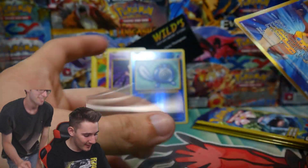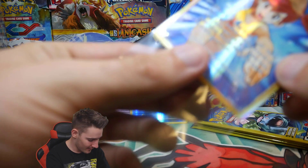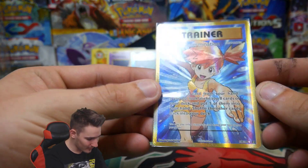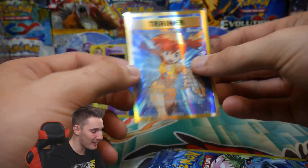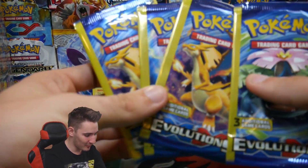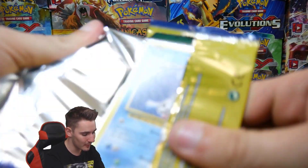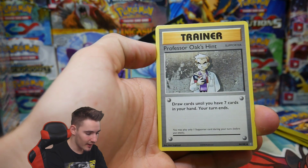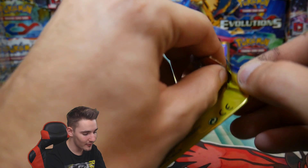Oh my god, that is epic. That's my bae — straight out of Evolutions! That's one of your first full arts from Evolutions. That's solid. Not only did PokeSoup send me amazing stuff, he sent me full — filled packs! Oh my god, I absolutely love the gold and then the blue — that's why I love that card so much. That is amazing. That is insane.